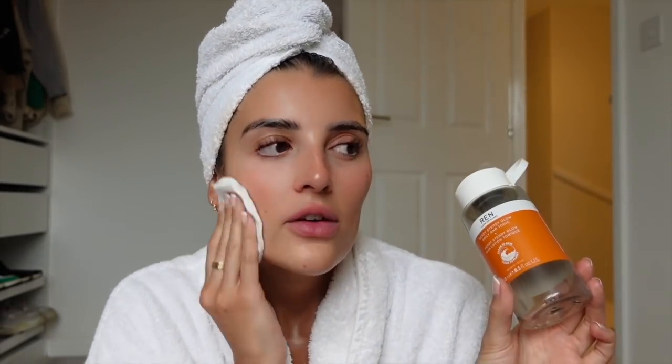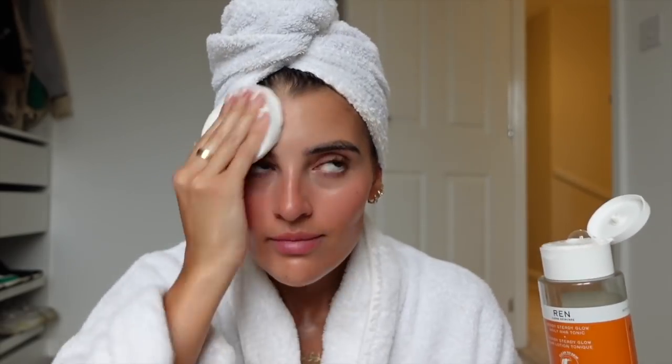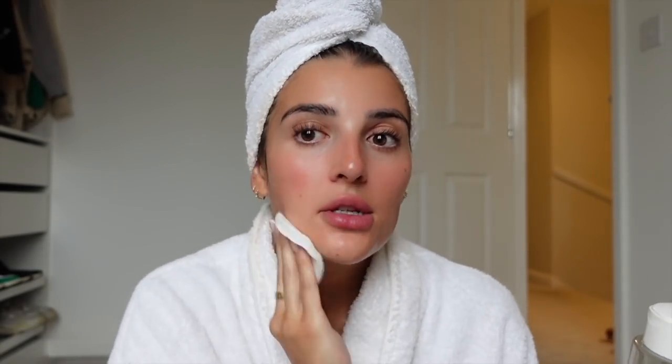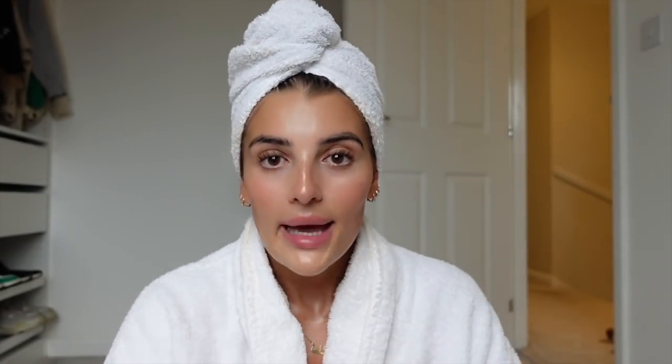First thing I do is use the REN Ready Steady Glow Daily AHA Tonic. As you can see, I am literally running so low — I keep forgetting to reorder and I really need to because I can't live without this. I think this is my third bottle. I try and use it pretty much every morning, just all over my skin. You can already see it leaves such a nice glow. I've had a shower this morning and washed my face, but you can still see product coming off — might just be my natural tan. Then the best moisturiser ever for a glowy makeup base is Skin Food, honestly.